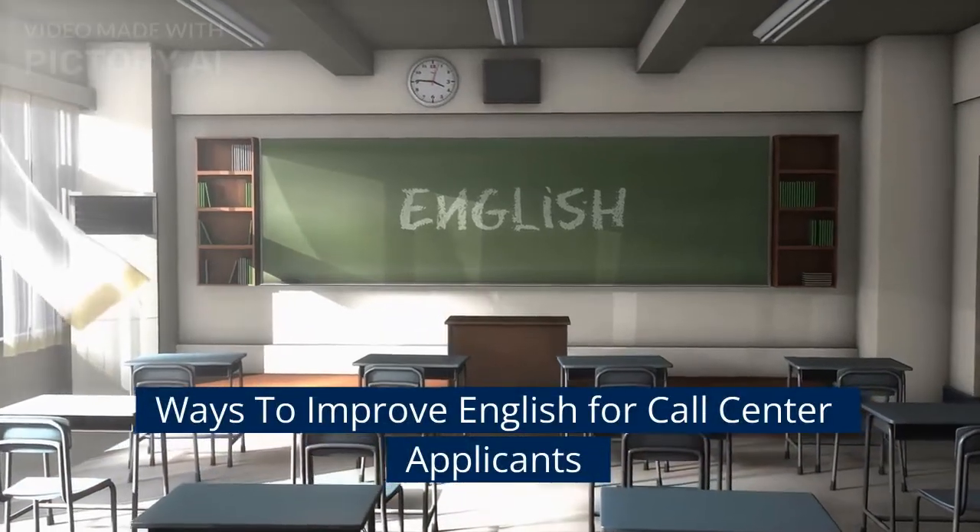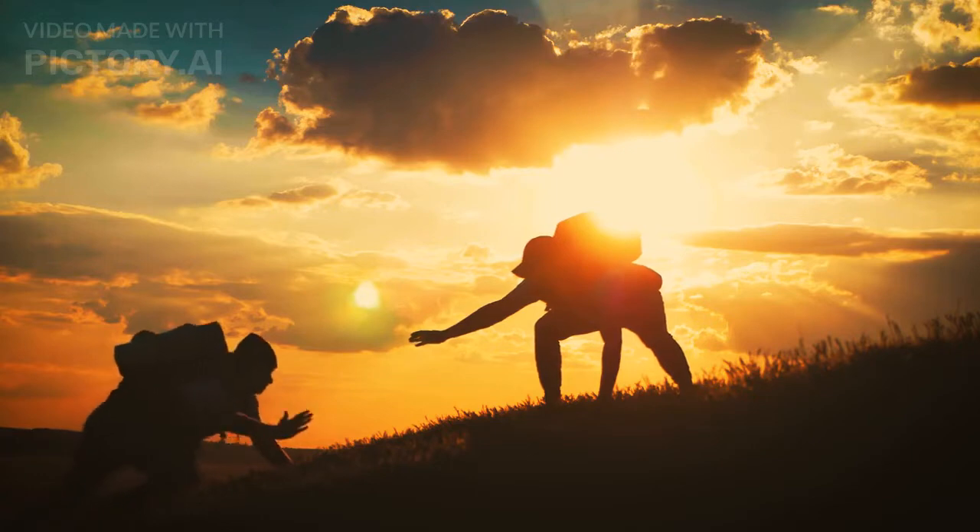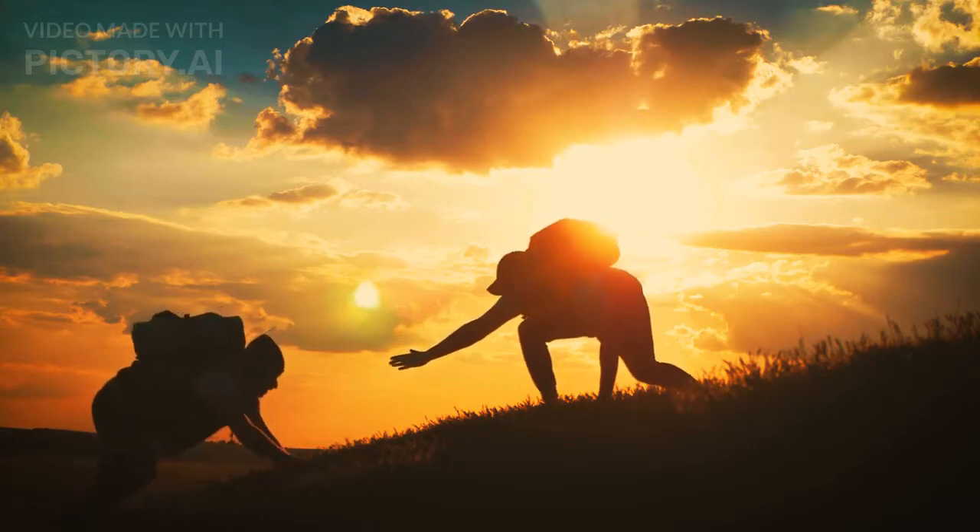Ways to improve English for call center applicants. Are you scared to apply in a call center because you're not fluent in the English language? Don't worry, I am here to guide you to improve your communication skills.